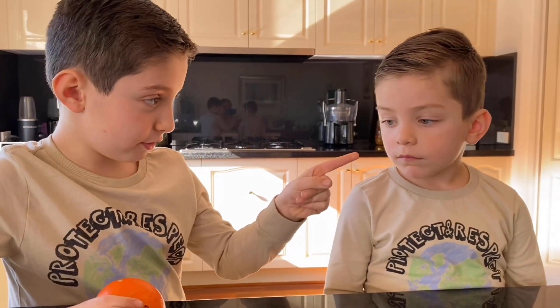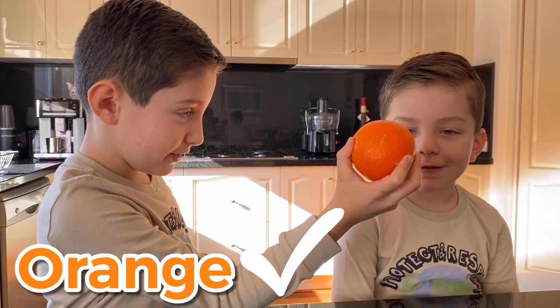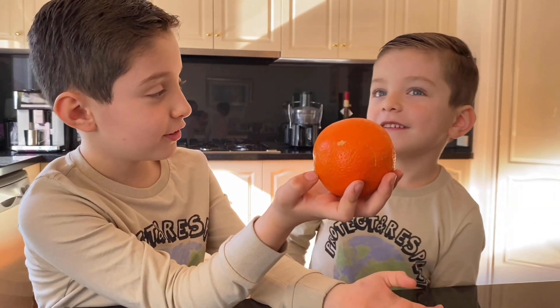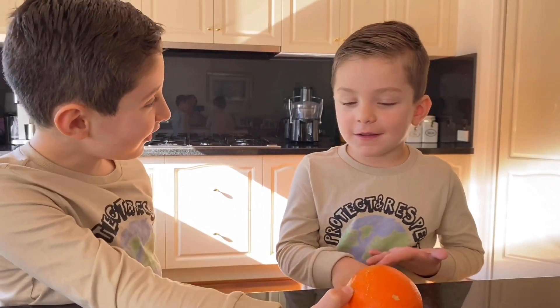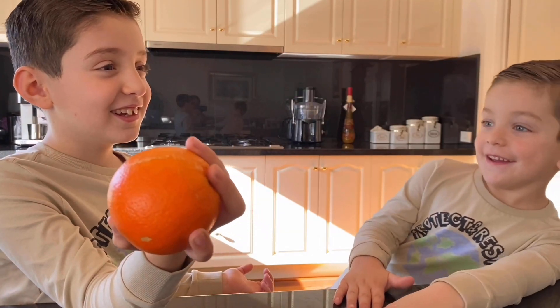Now we're going to use our sense of smell. Our nose is the sense organ of smelling. Close your eyes. What is this? Open your eyes. Orange. An orangey? It is orange. An orangey is the exact same as an orange. Let's move on to the next one.